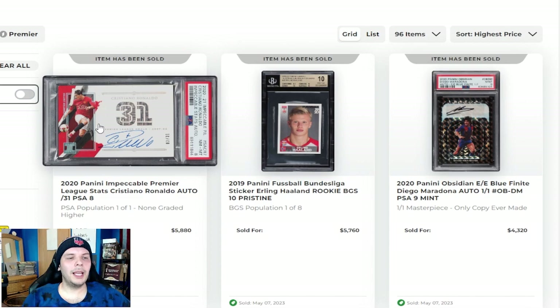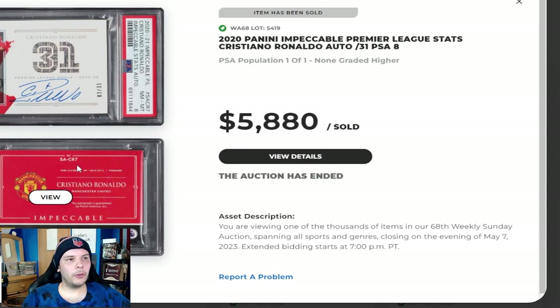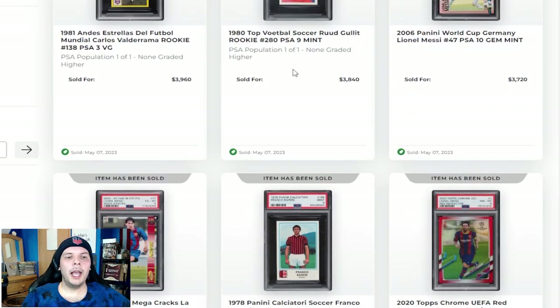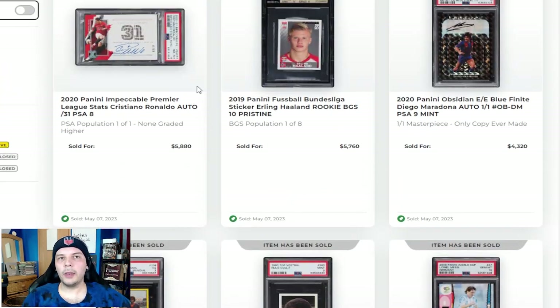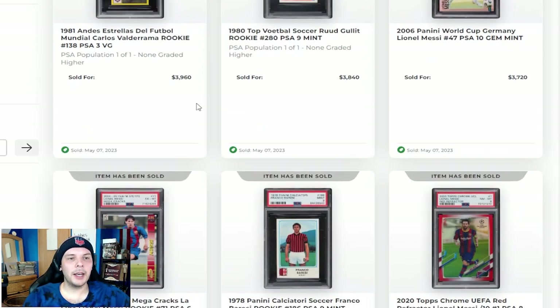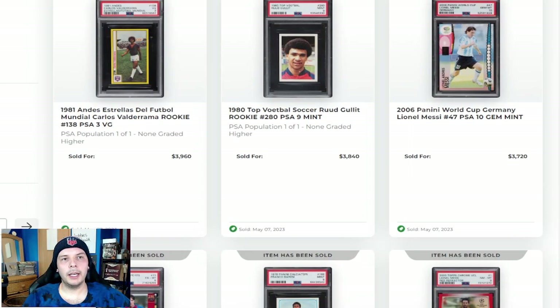And then finally to round it out, we have the 2020 Impeccable Premier League Stats Cristiano Ronaldo. This has his goals from I believe the 2007-2008 season and you have an on-card auto. People tend to love the set and the different sorts of cards you can collect within it — they all are pretty special and they look really impeccable. $6,000 for the on-card Cristiano Ronaldo, not a jersey number, but still a very fun card coming in a PSA 8. Overall, I like the mid to high end a bit more in this auction. Up here it felt like there was more going on than I've seen in priors, which is always fun to commentate on. But overall I thought it was really good — you get a mix of everything at this point.